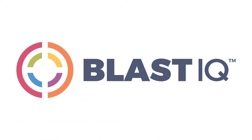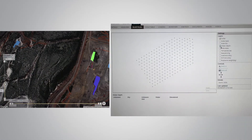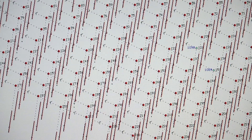Blast IQ is Orica's web-based system for capturing, storing, and organizing blast data. It turns the art of blasting into much more of a science and truly helps us show you how you can get the results that you need. At its simplest level, Blast IQ is used for storing your blast records for regulatory compliance. Above that, it's about managing quality assurance for your blasting.